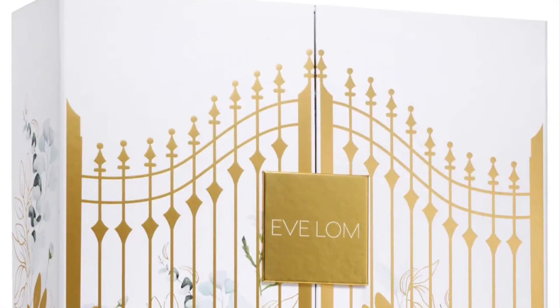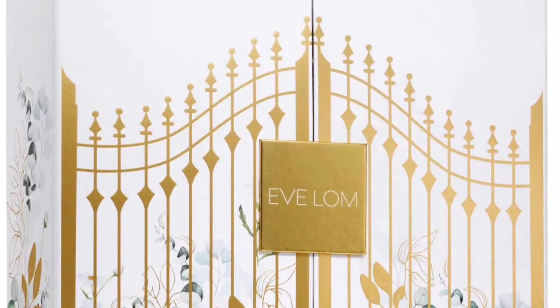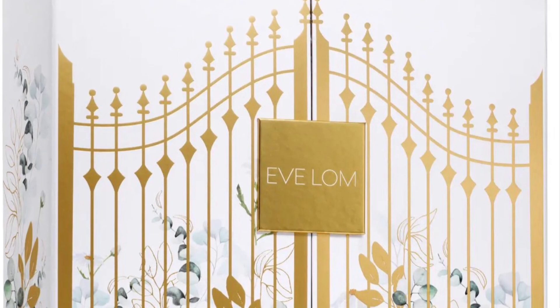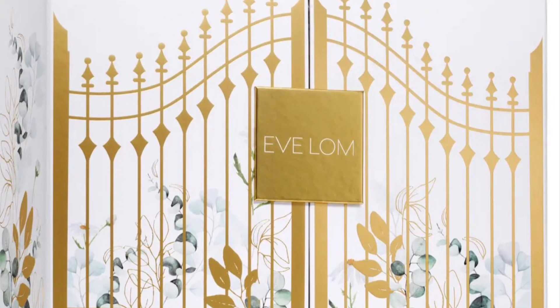The 2024 Eve Lom Advent Calendar is available now and I have the full spoilers. This calendar is $290 and includes 12 of Eve Lom's most beloved skincare treasures, worth $290.